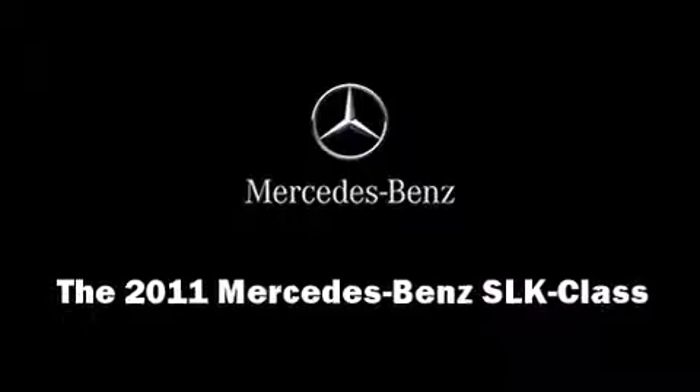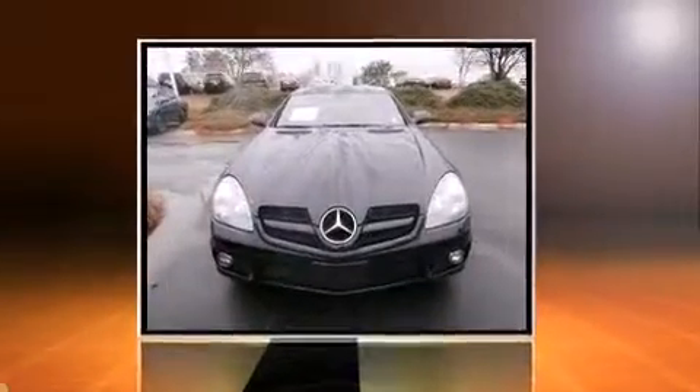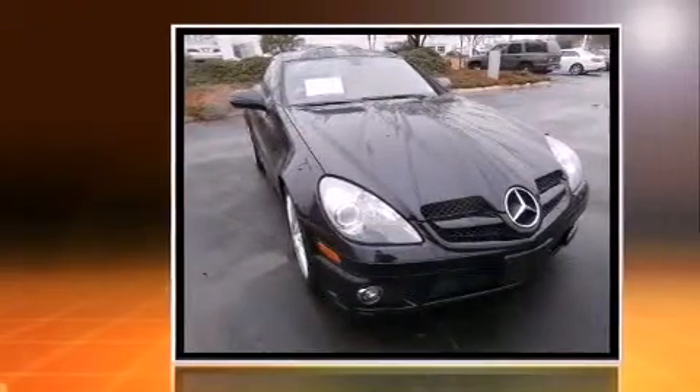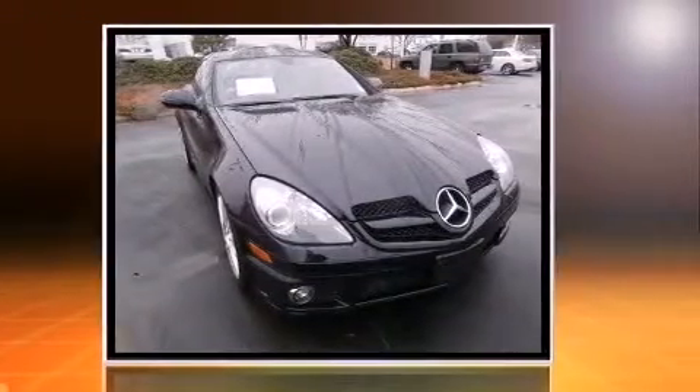Discerning drivers will appreciate the 2011 Mercedes-Benz SLK class. With fewer than 25,000 miles on the odometer, this model delivers an exhilarating ride without compromising ultimate luxury.